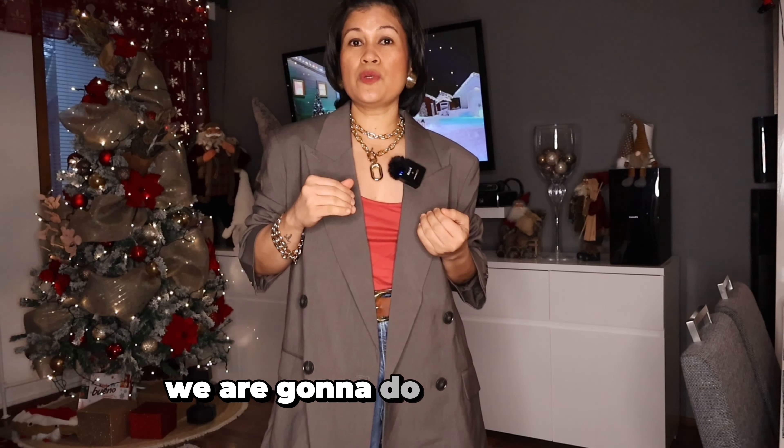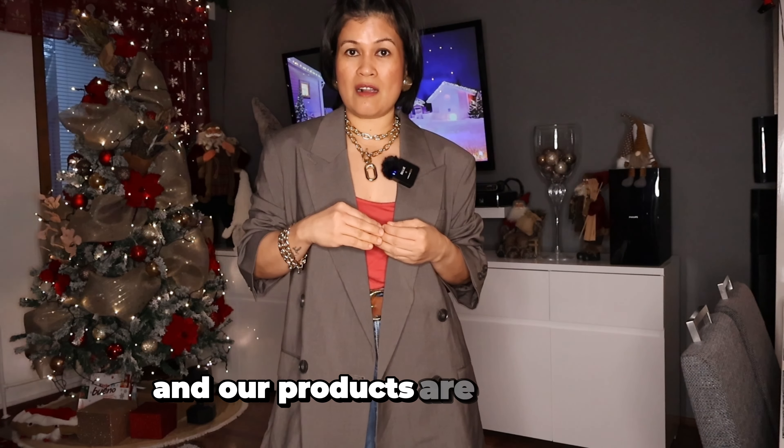Hello guys and welcome back. We are gonna do a try-on haul and our products are from H&M.